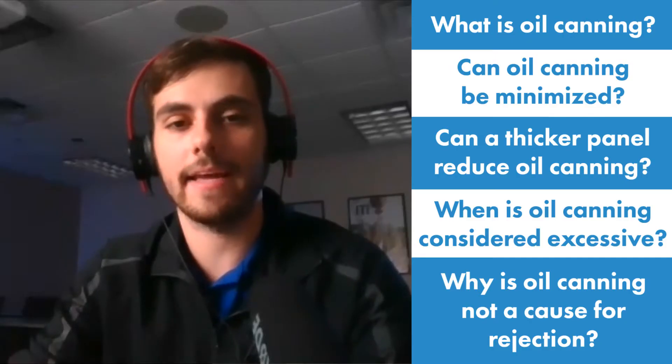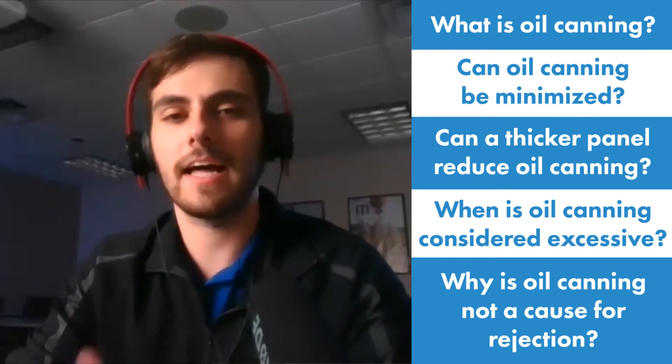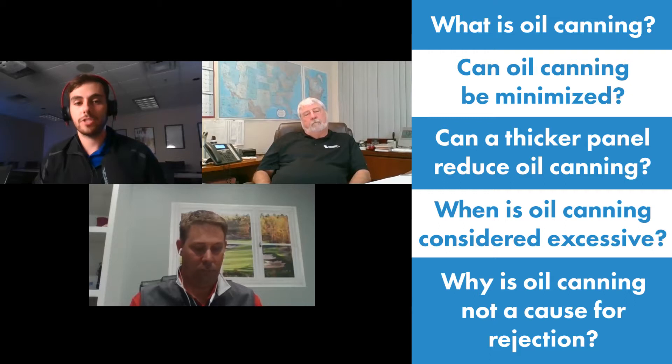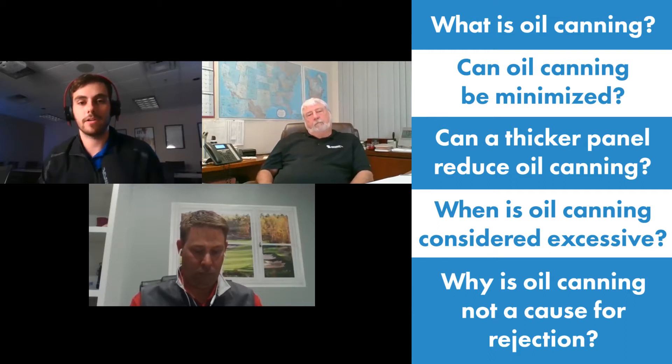Hello, I'm Thad Barnett with Sheffield Metals, and welcome to the Metal Roofing channel. I've got Dave Stubbs and Tom Sutherland from Sheffield Metals talking with me today. This is another Q&A Monday and today we're going to be talking about oil canning. I think we're going to have a really good conversation because there's a lot of moving parts we could discuss. Tom, why don't you go ahead and start us off?